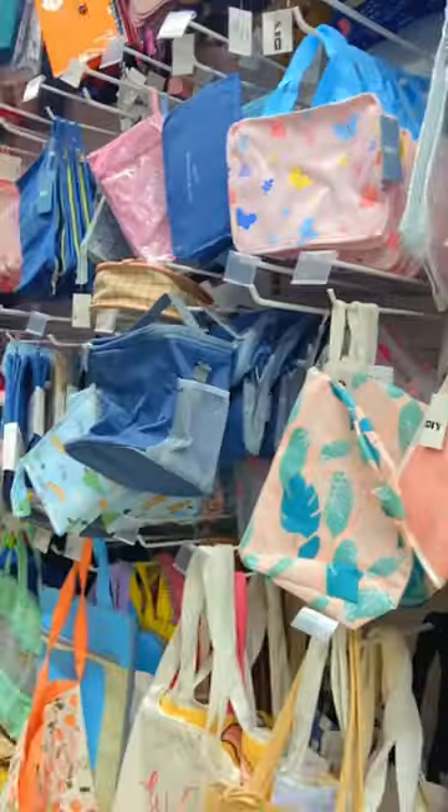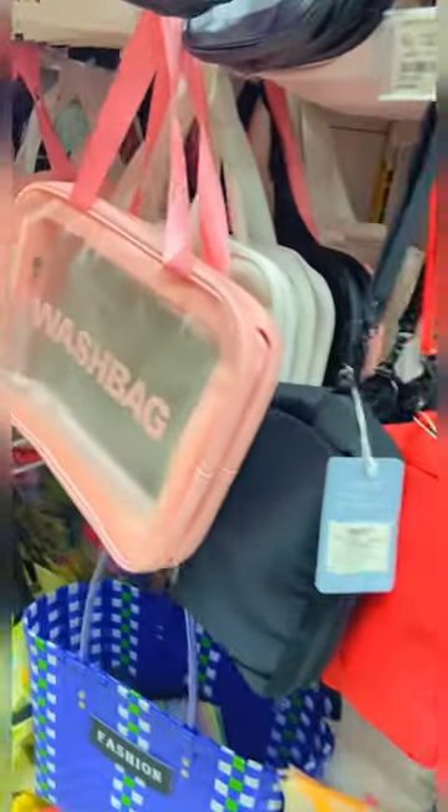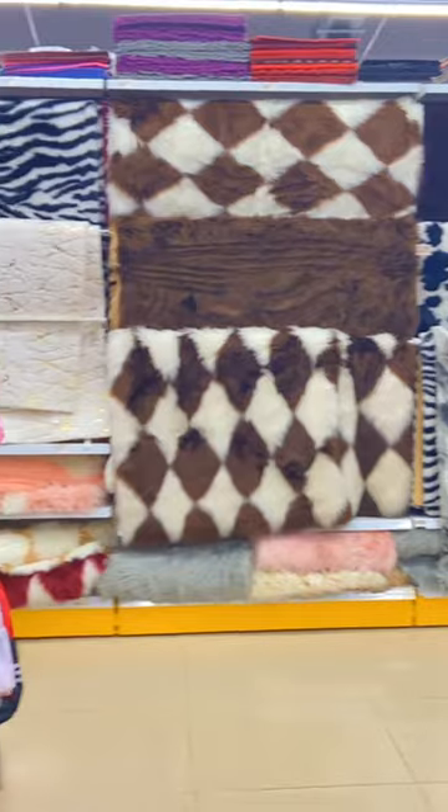Then these are pouches — you will get make-up pouches, toiletry pouches, and very different pouches. And with that you will get very good tote bags. You can also find some really amazing carpets for your houses starting from Rs. 399.